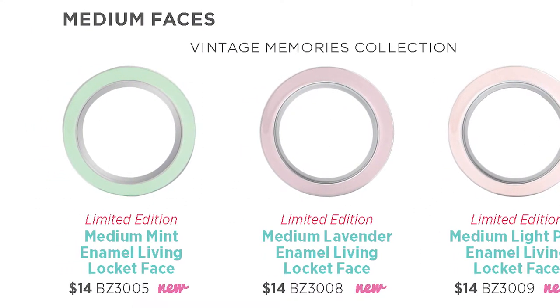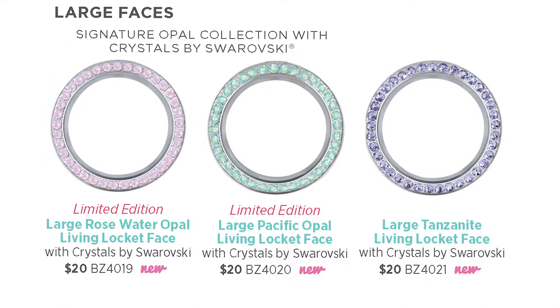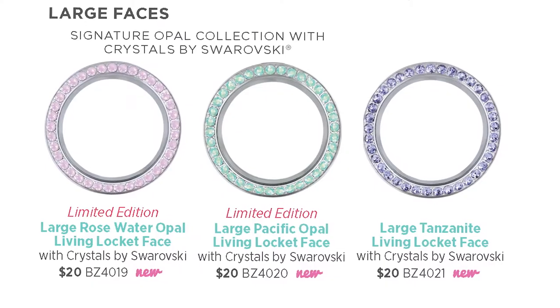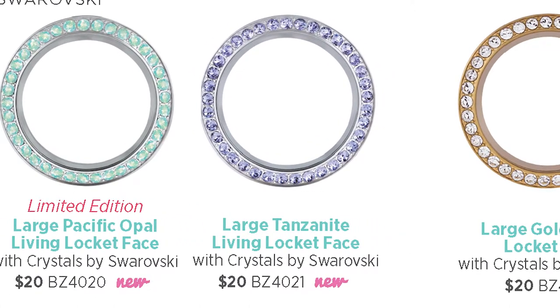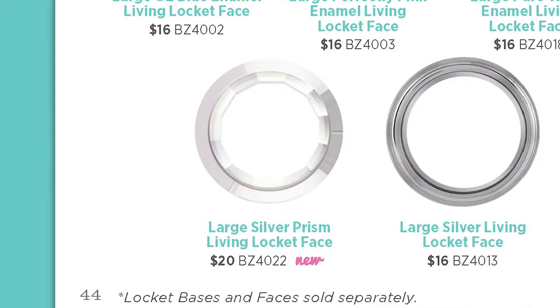The colors are just right for spring. The new limited edition signature opal collection is being featured this season in large twist faces, and they are absolutely gorgeous. The large twist faces come in pacific opal and rose water opal for a touch of mint and pastel pink that add a subtle sparkle to any look. We are also adding a Swarovski crystal color to our large twist face assortment in tanzanite. Tanzanite is the perfect purple color that is on trend every season. A brand new item we just love is the large silver twist prism living locket face. It's made of stainless steel and features a faceted glass face that gives off an amazing glimmery prism effect. It's subtle enough for everyday wear but can also really light up a room — it would be absolutely radiant paired with some of the Swarovski opal crystals.